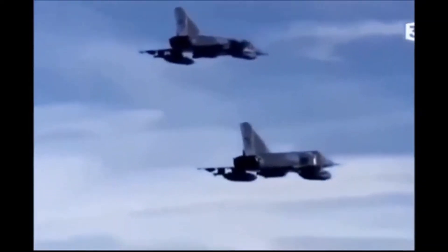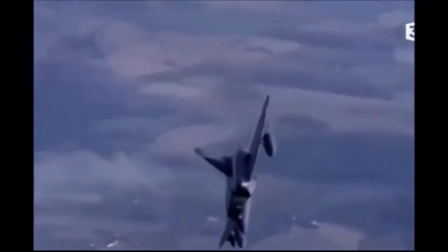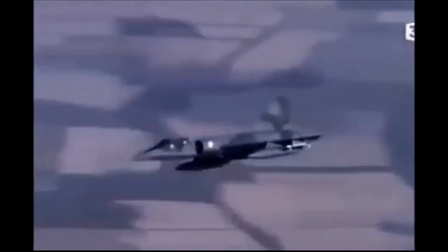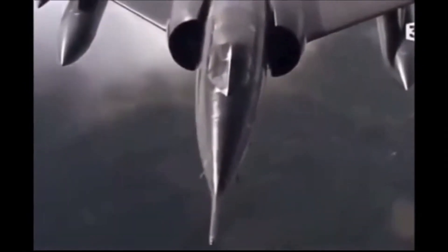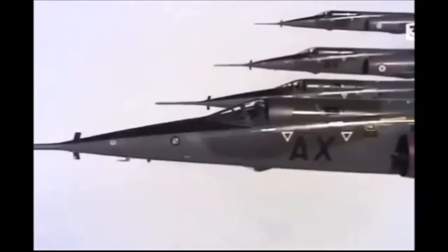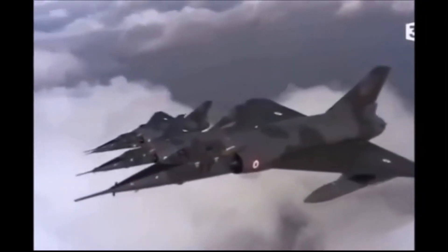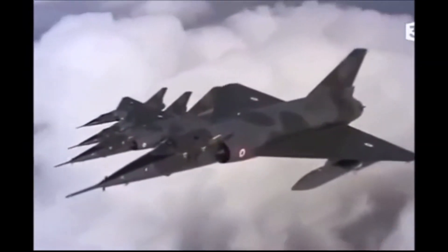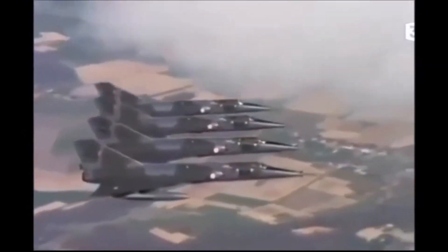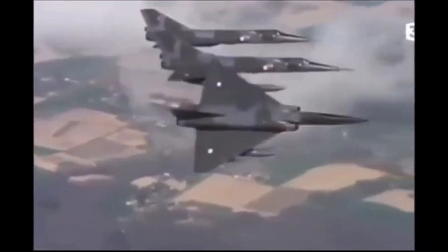Today, only a few Mirage 4s remain in museums and private collections, but their legacy lives on in the hearts and minds of aviation enthusiasts around the world. We hope you've enjoyed this deep dive into the history and technical specifications of this incredible aircraft. If you have any questions or comments about the Mirage 4, please let us know in the comments section below. Thank you for watching, and we'll see you in the next video.